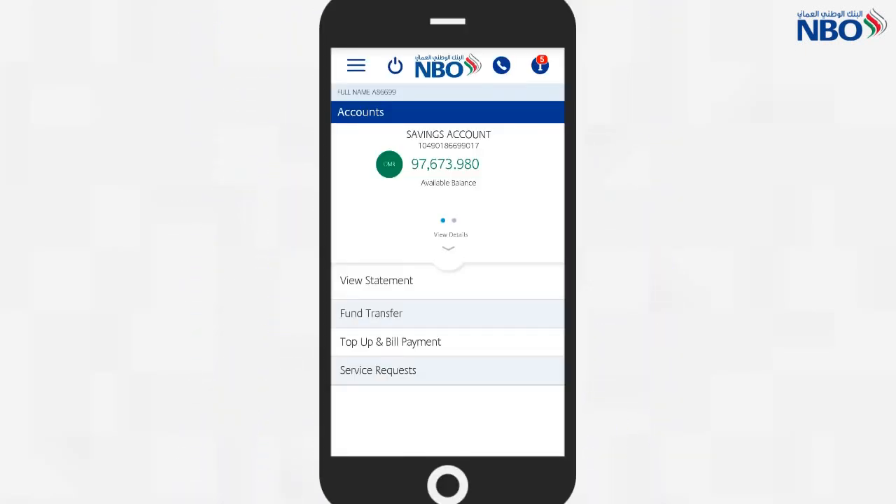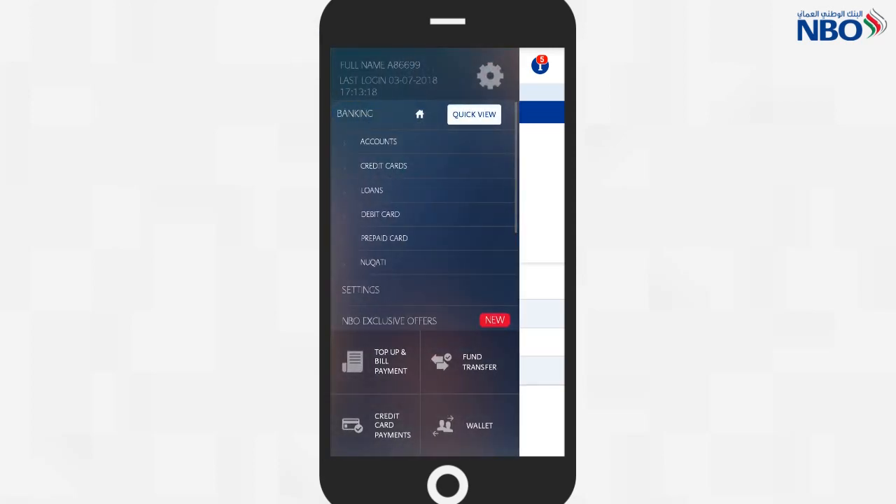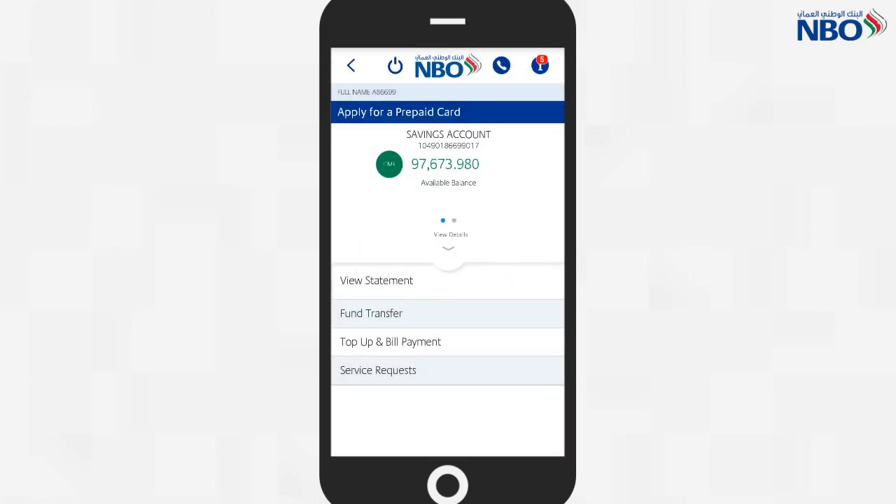Once you log into your mobile banking app, click on the menu tab on the top left hand corner. Click on prepaid card, then click on yes to apply for a new prepaid card.